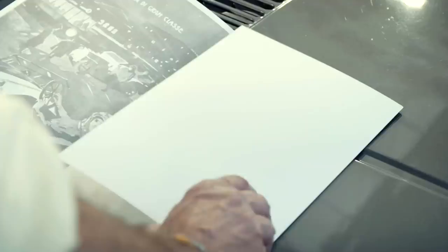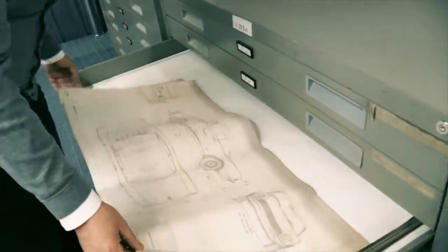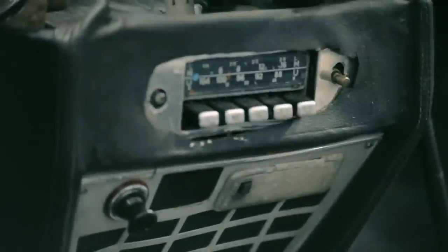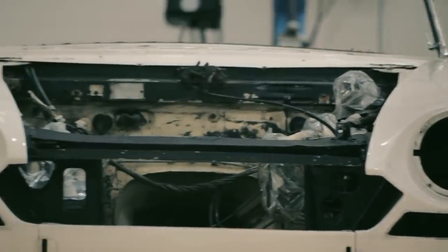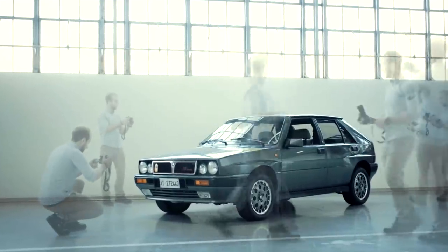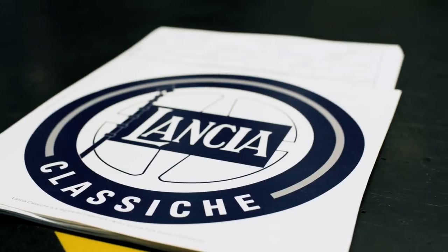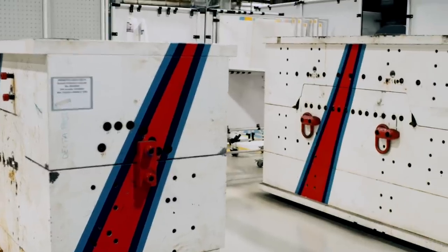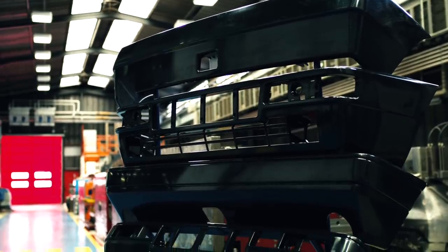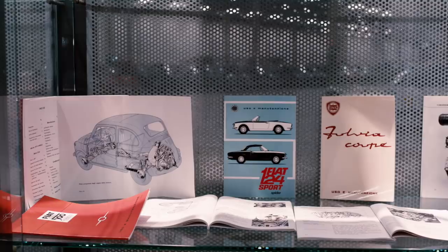The Certification of Origin and Authenticity services rely on extensive production archives and original technical drawings. Maintenance and restoration activities also include racing models, and even go as far as complete vehicle restoration, from interiors and exteriors to mechanical components. A dossier is created for every project, which includes technical documentation and photographic evidence of the work done. In collaboration with Mopar, certain spare parts have been recreated using the original moulds, such as the front and rear bumpers of the Lancia Delta HF Integrale and HF Integrale Evoluzione. The same is also true for user and maintenance manuals that can no longer be found.